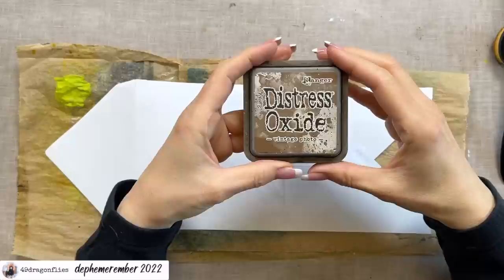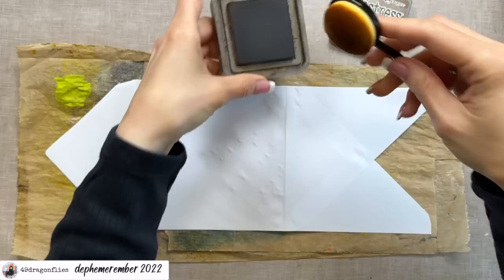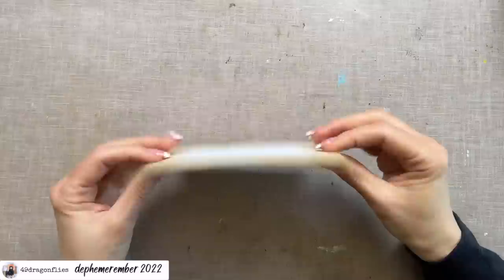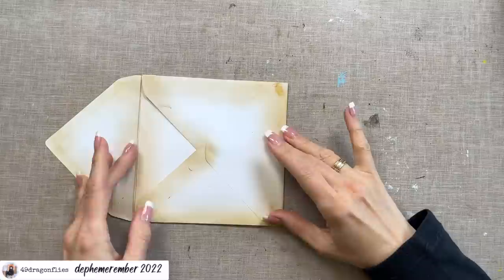Then I'll put glue on this side and this side. Actually, before I glue it I think it's better to ink it up first. I'll use Vintage Photo and a flat makeup brush because I want soft edges. I'm covering all surfaces with papers so I don't need to worry about the middle — I just want the edges inked up. All edges except the one that will be glued as a pocket.